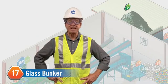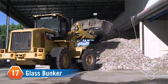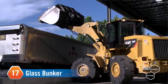Next stop, the glass bunker. Crushed and clean glass gets its very own storage, where it waits for a truck to pick it up and haul it to a nearby glass reprocessor.